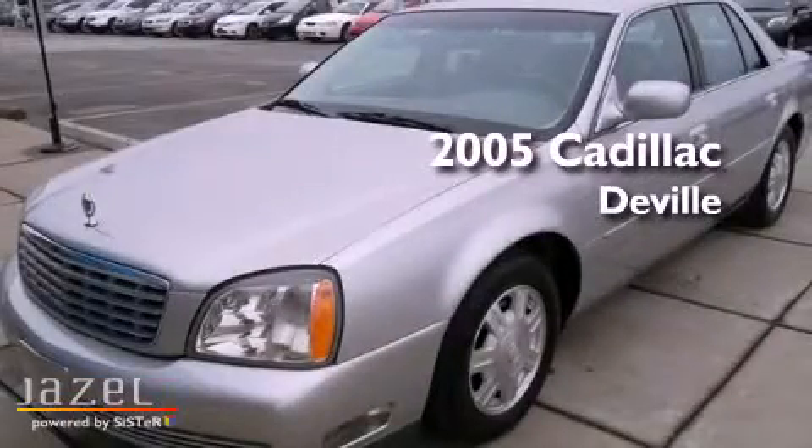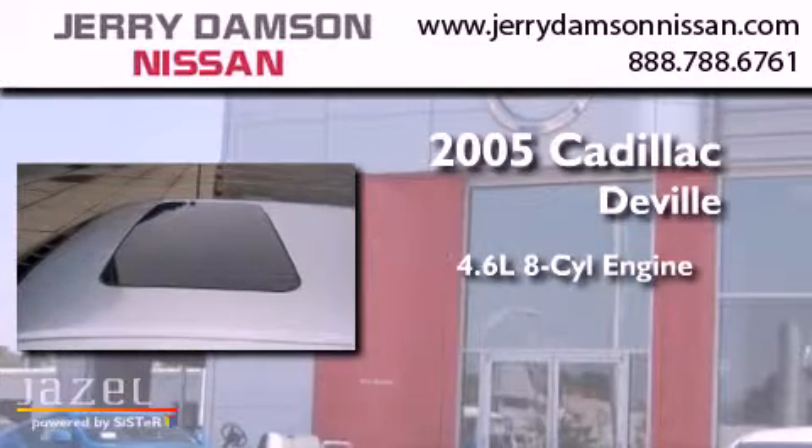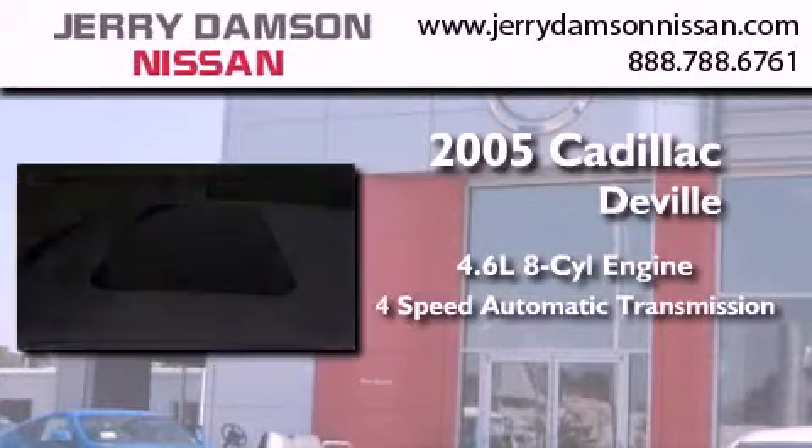This is a 2005 Cadillac DeVille. It features a 4.6-liter, eight-cylinder engine and a four-speed automatic transmission.